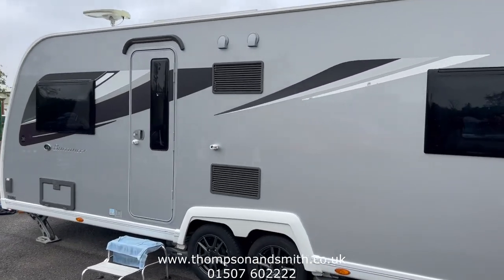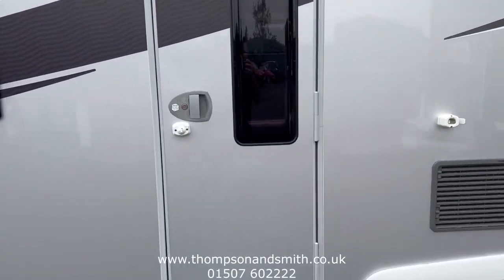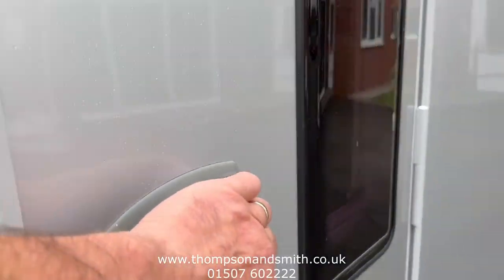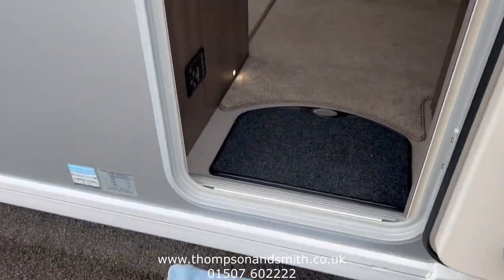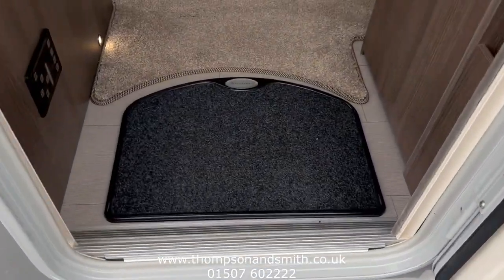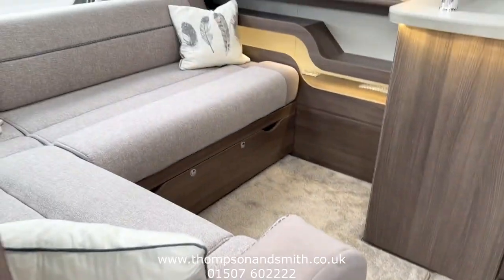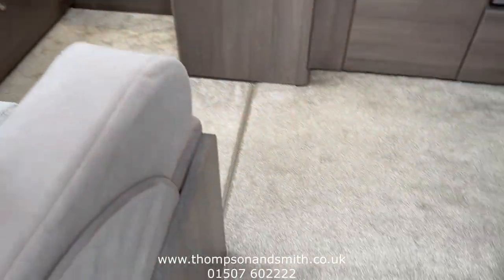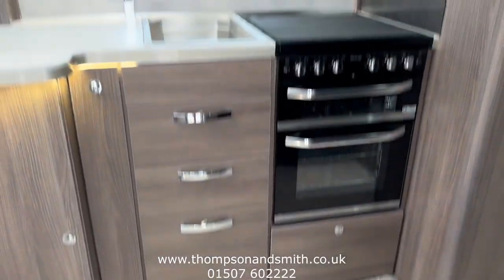It's got an alarm immobiliser fitted, two sets of keys, everything as you would expect. We'll just step into the caravan — the upholstery is a very light, neutral, high-quality cloth trim; no pets, no smokers.